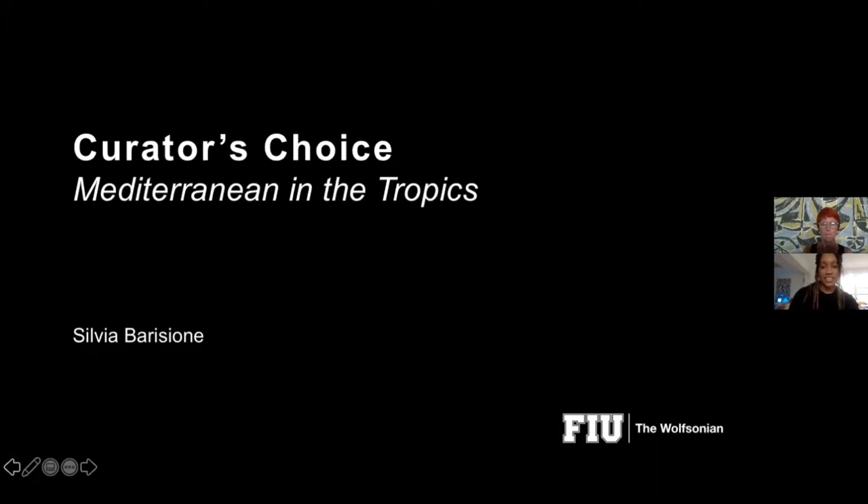Tonight Silvia is going to take us on a journey through the changing architectural landscape of South Florida in the 1920s and 30s, as we see a Mediterranean revival that transitions into the Art Deco style we know and love today. After Silvia's presentation we'll open the floor up for questions. Silvia, take it away.